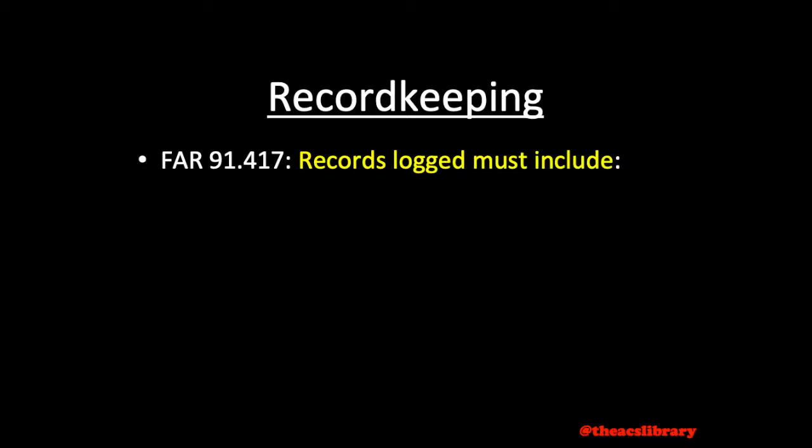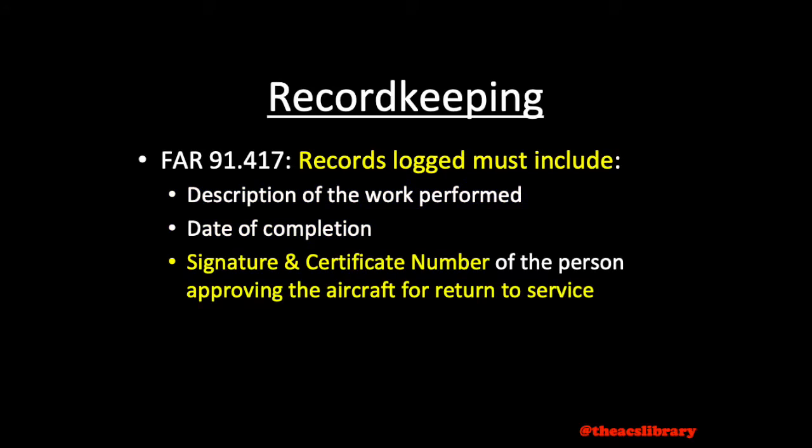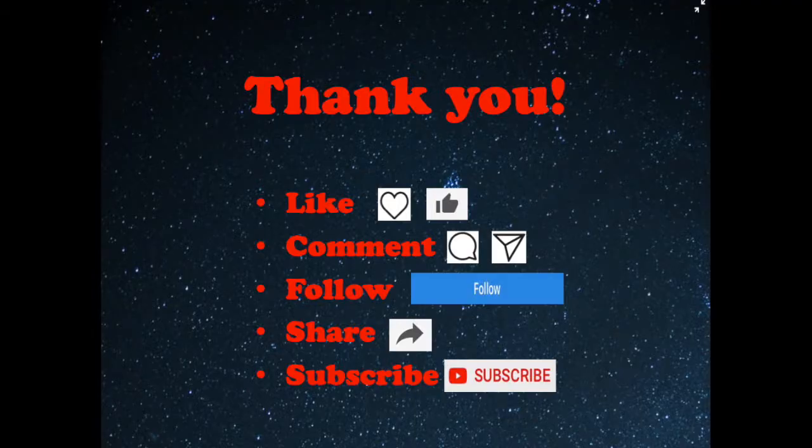These records are to include a description of the work performed, date of completion, and the signature and certificate number of the person approving the aircraft for return to service.